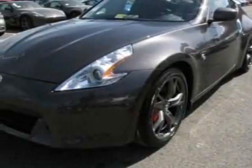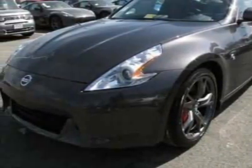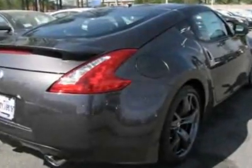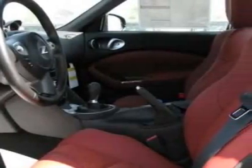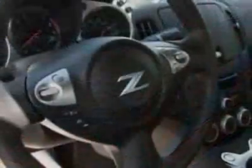Come take a look at this new 2010 Nissan 370Z. For your protection, this vehicle has a full factory warranty. This vehicle gets 18 miles per gallon in the city and 25 on the highway.